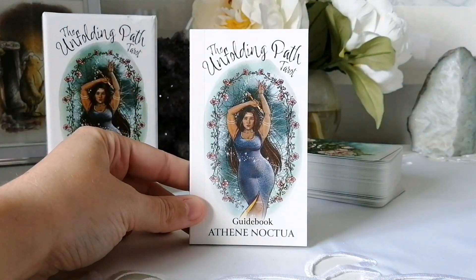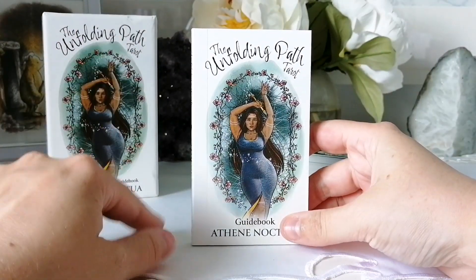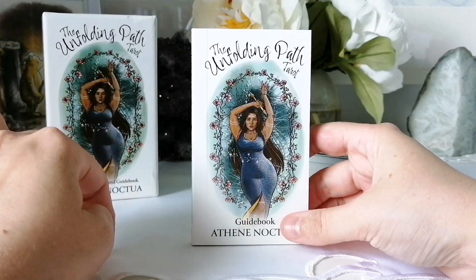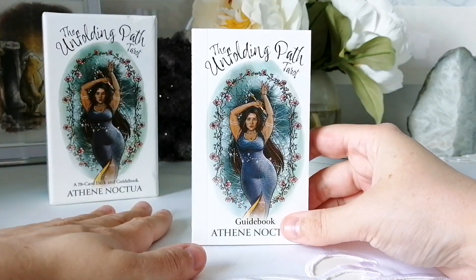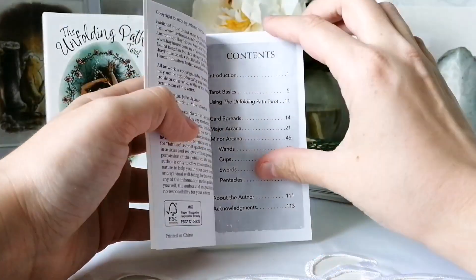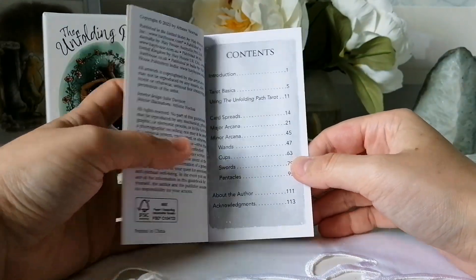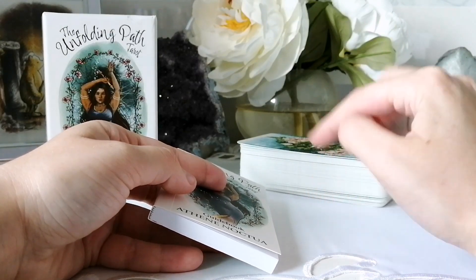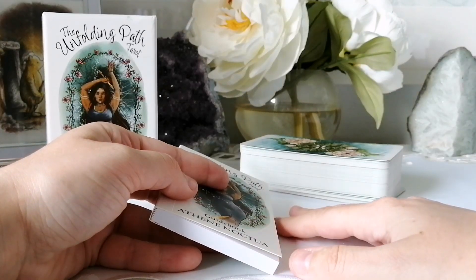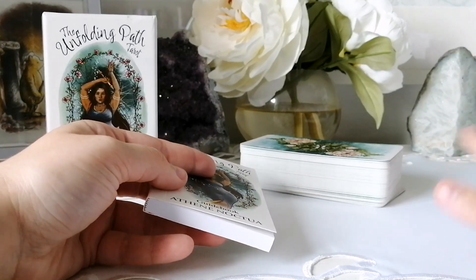Let's get into the guidebook first. This deck releases on August 8th — I'm not sure when this video will go up, but if it's before the 8th you'll still have time to pre-order. I'll also say that buying from Hay House is always a great idea if they're having a sale, so always compare prices between Hay House's website and Amazon to get the better deal.